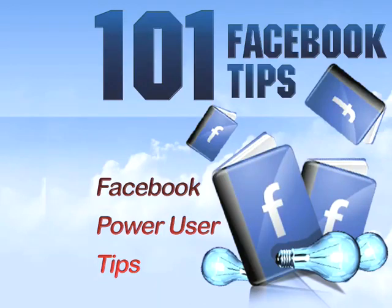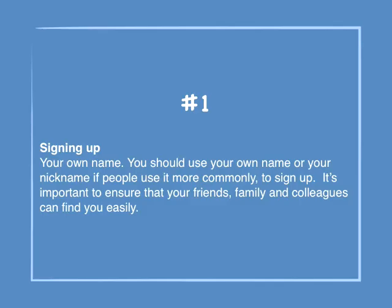101 Facebook Tips. Number 1: Signing up — Your own name. You should use your own name, or your nickname if people use it more commonly, to sign up. It's important to ensure that friends, family, and colleagues can find you easily.